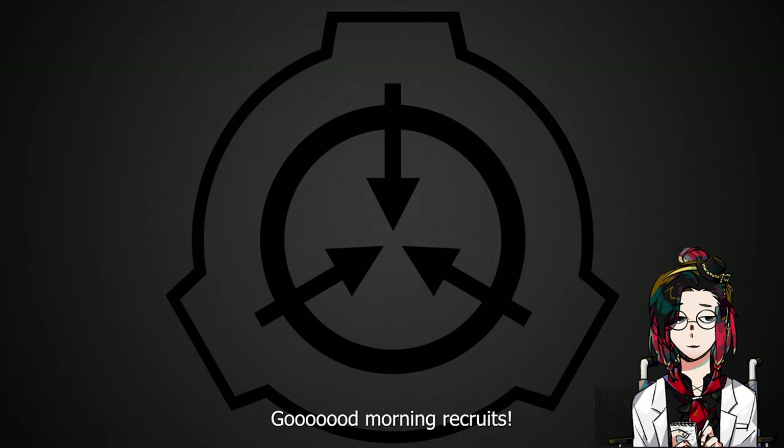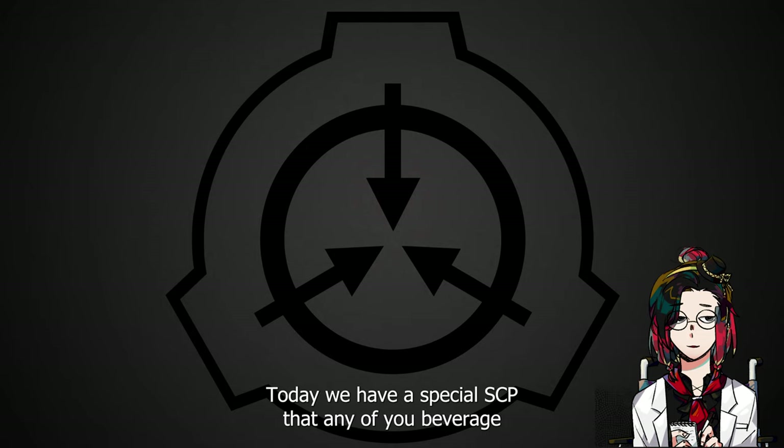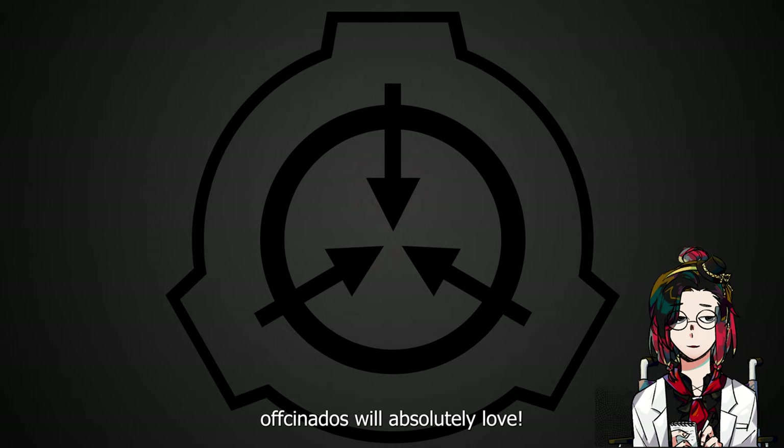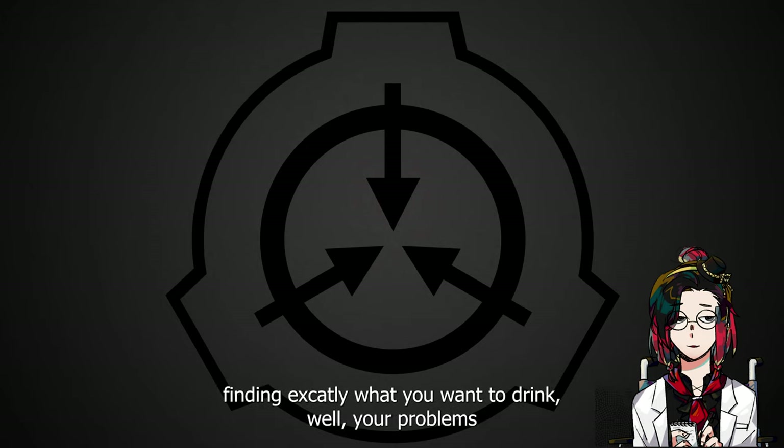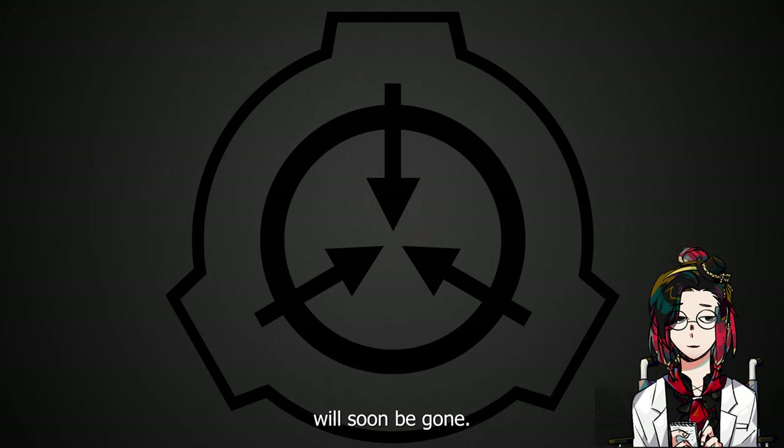Good morning, recruits! Today we have a special SCP that any of you beverage aficionados will absolutely love: SCP-294, a.k.a. the coffee machine. If you have ever had a hard time finding exactly what you want to drink, well, your problems will soon be gone. Let's get into it!